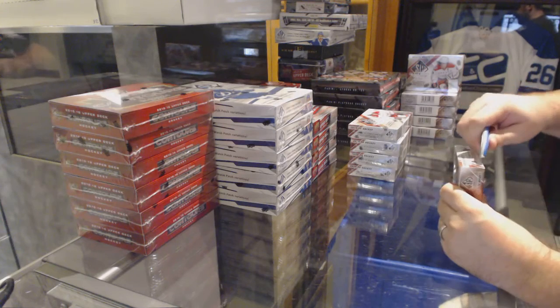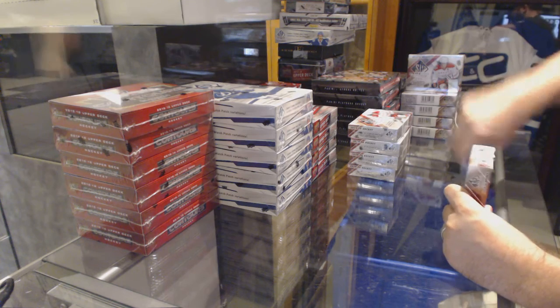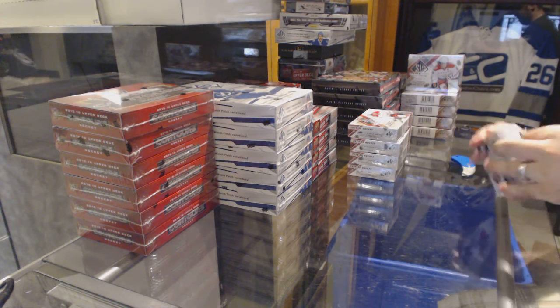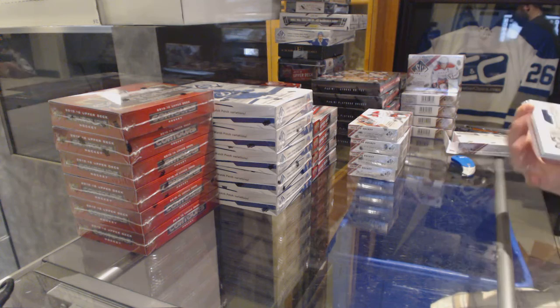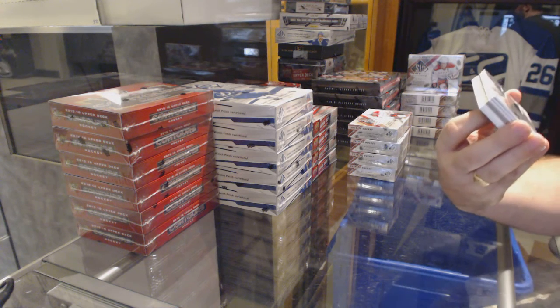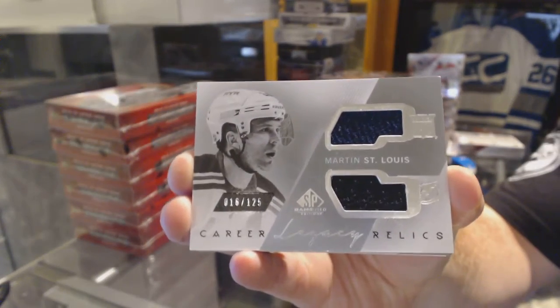Here we go, starting off C&C Break number 6174. We have the SV game-used 5 box half case. We start off with the Career Legacy Relics, which will be right between the Rangers and the Lightning, number 125 — Marty St. Louis.